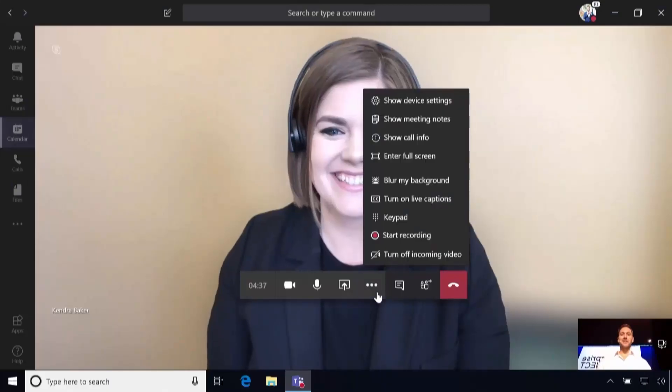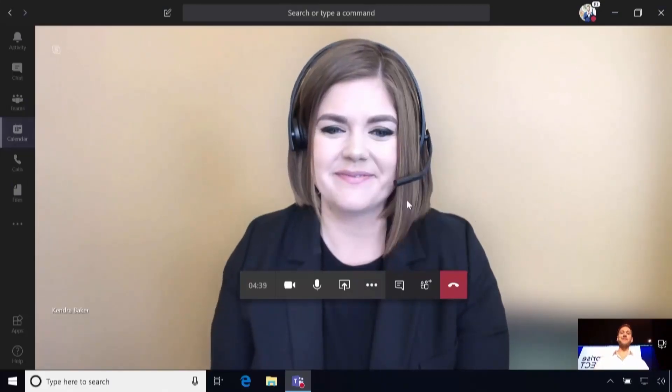Today we're happy to announce that live events is generally available for everyone. You can watch them in Teams, in Yammer, or in Stream for up to 10,000 attendees. We also have a new feature called live captions.